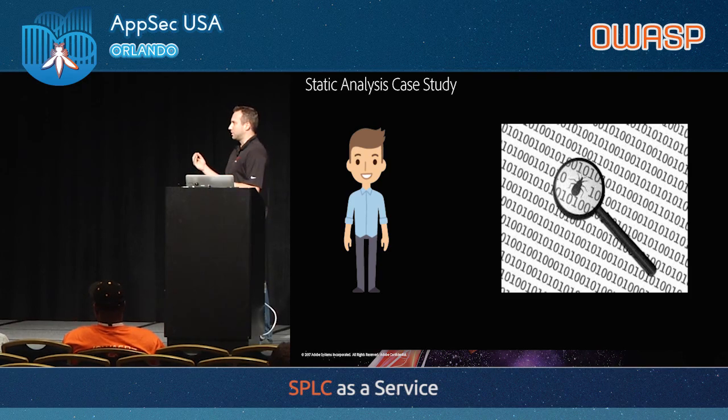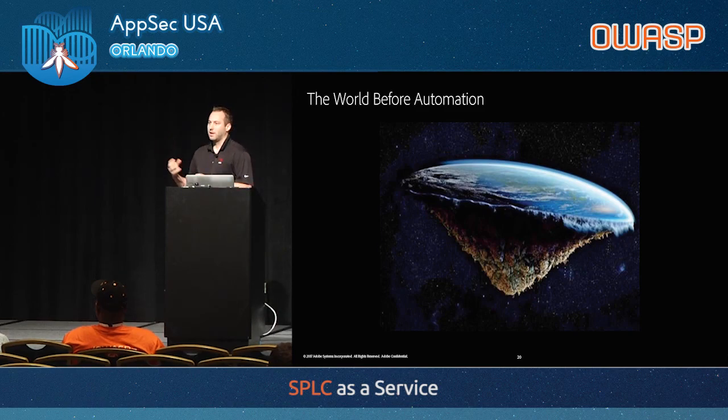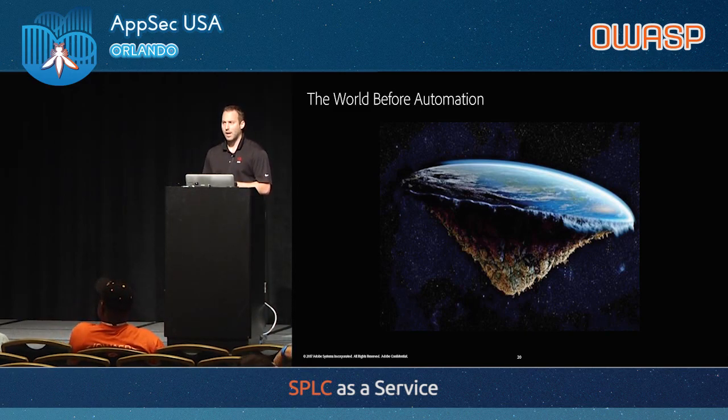I'll go back to a case study and talk about my humble beginnings as a security analyst trying to solve all of the world's problems. I wanted to come up with a solution for static analysis. In the world before automation, there was a tool offered to teams that they could use — but the responsibility was entirely on the teams to perform their own scans. We would just say, here's the tool, go nuts, please scan your code. It was opt-in, and as a result there was very little utilization.